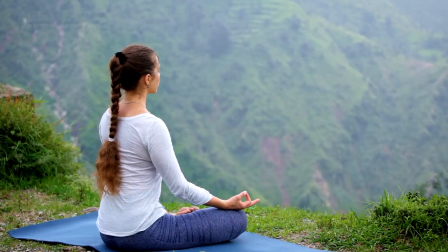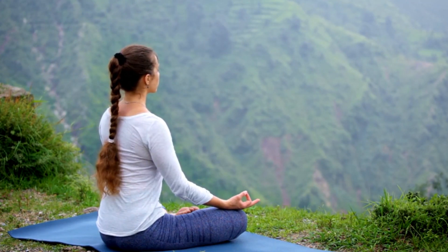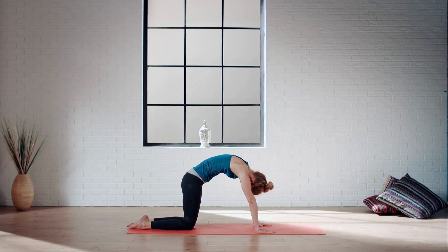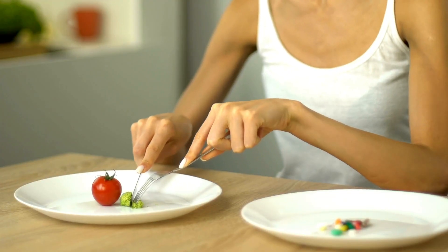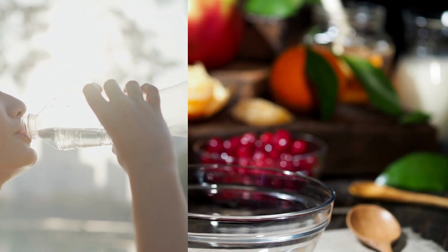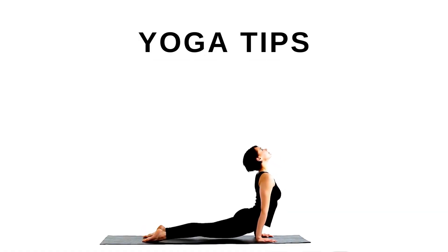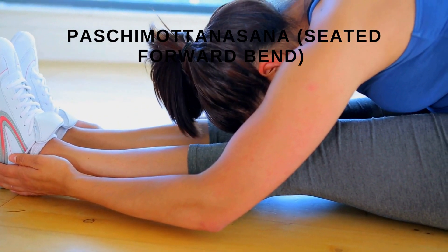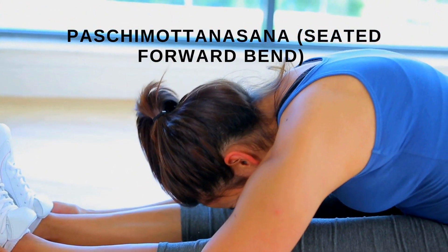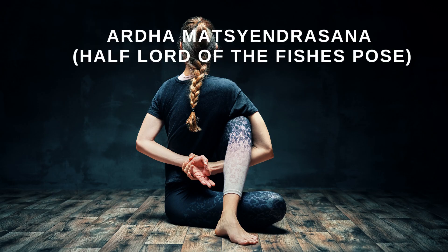Healthy habits play a crucial role. Now, let's explore how yoga can complement your diabetes management journey. Key habits include regular physical activity, monitoring blood sugar levels, portion control, balanced meal planning, and staying hydrated. Yoga tip: practice yoga poses like Paschimottanasana (seated forward bend) and Ardha Matsyendrasana (half lord of the fish's pose).